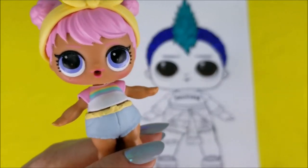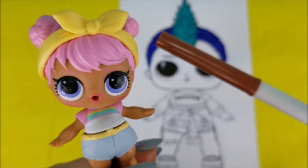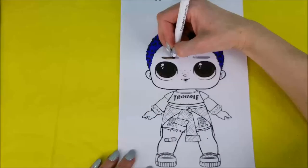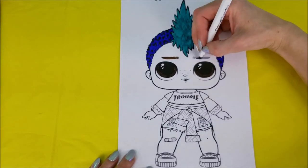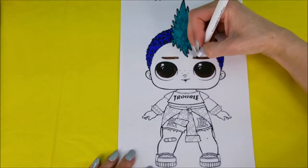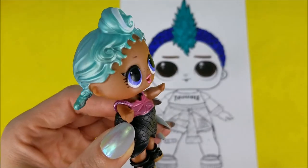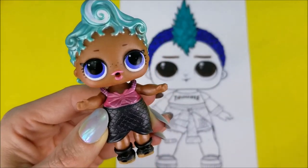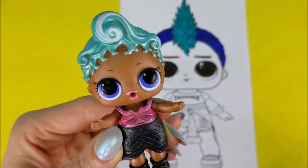Now we have another color of brown for Punk Boy's eyebrows — it's a little bit lighter than the last one used for his eyes. Okay Precious, what do you have for us? Well, I love the color black, so we're going to use black for his shoes, his shirt, and his arm cuffs.